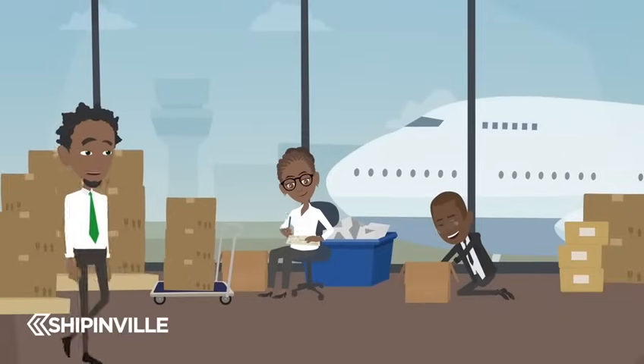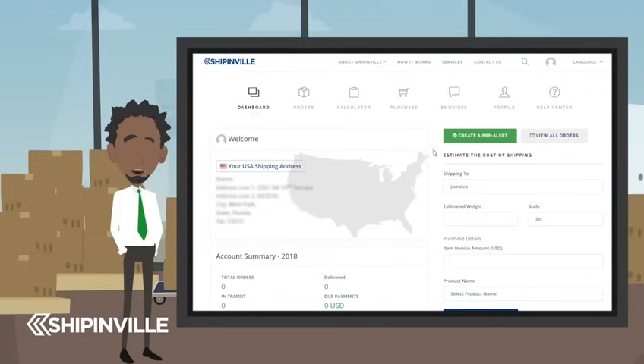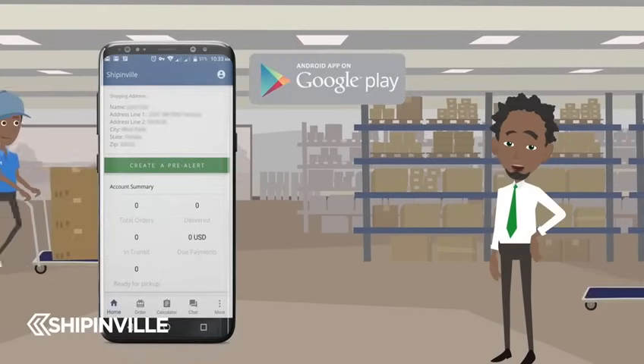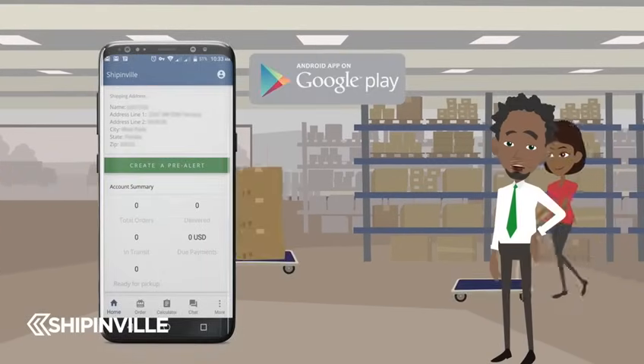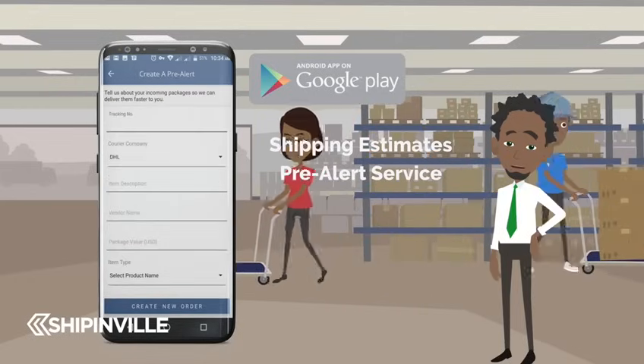For easy processing and to avoid paying additional customs clearance charges, ensure to log into your Shippinville account and pre-alert on all your packages. Download our free Shippinville Android app to your mobile device from the Google Play Store for easy access to shipping estimates or pre-alerting service.